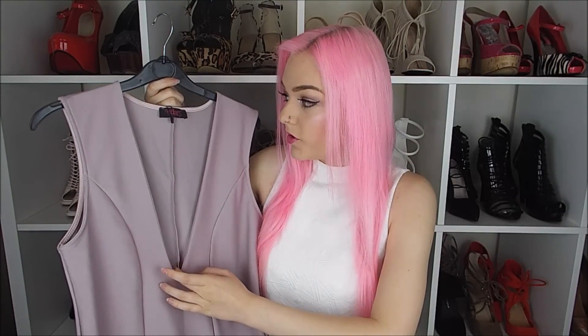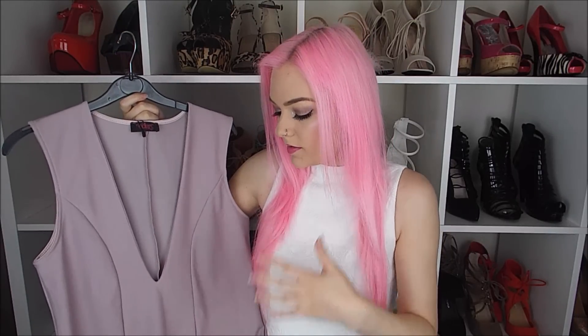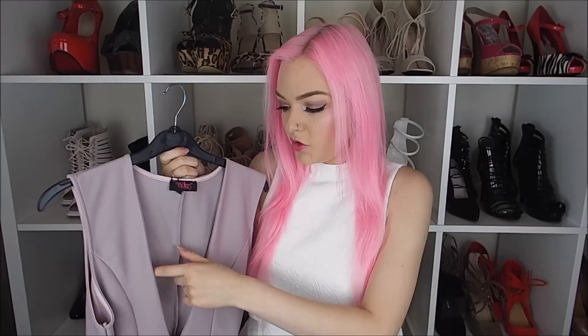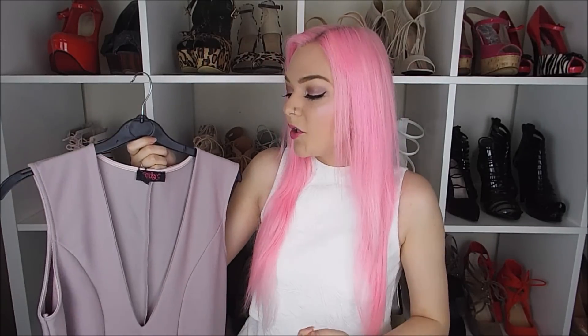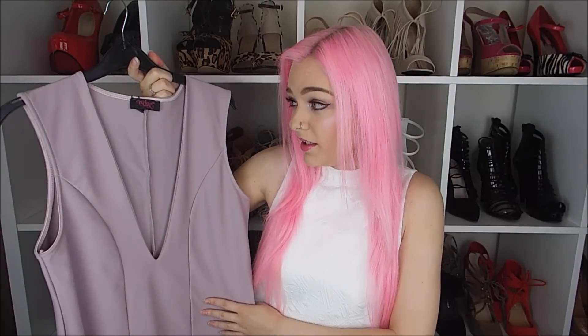The next dress is this absolutely gorgeous lilac dress. It's a similar shape to the last one but comes down at the front into a deep V, and it feels more flowy than the previous one which is quite stiff. It's about the same length — a mini dress — plain on the front and plain on the back. I love the deep V. You could wear this during the day with some sandals and a bandeau top to cover your modesty, and on a night out you could wear a bandeau top, a funky bra, or a harness bra would look great. I just think it's such a gorgeous color and I absolutely love it.